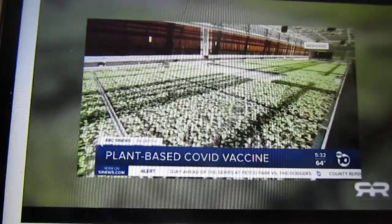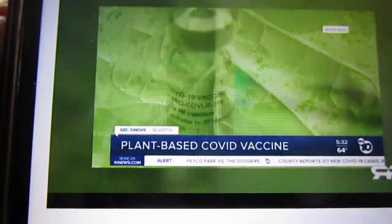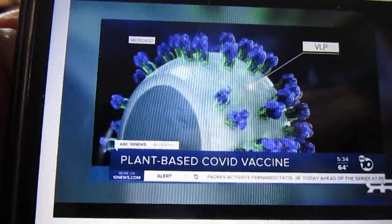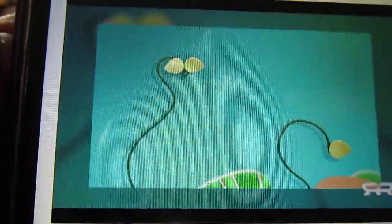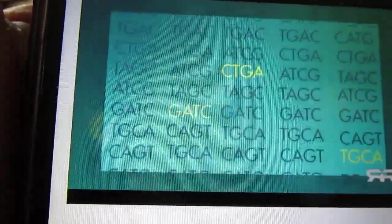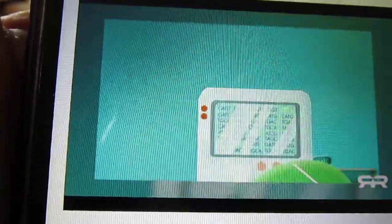Medicago's manufacturing facility looks like a nursery, but inside these plants they're growing a new kind of vaccine. The technology is called a virus-like particle. At Medicago, they use a careful step-by-step process to develop vaccines using plants as mini bioreactors, starting with the gene sequence or code of a virus.